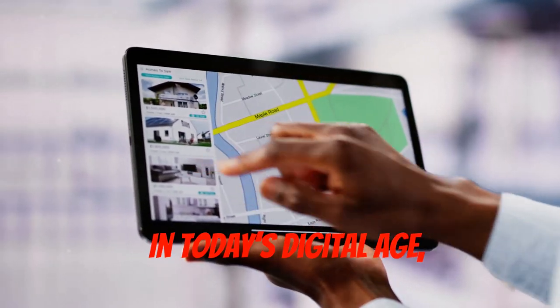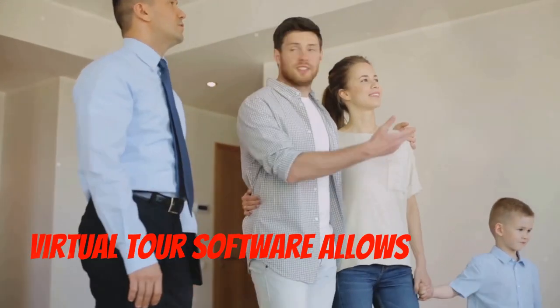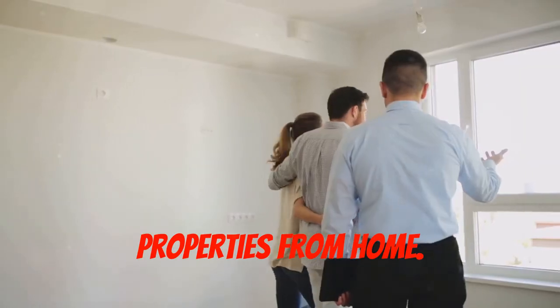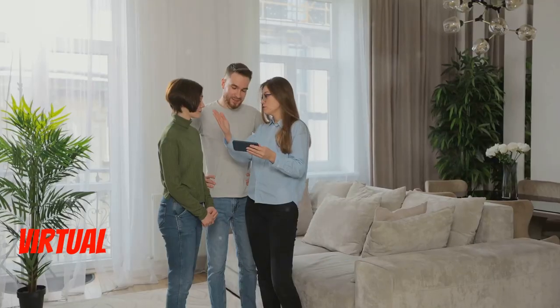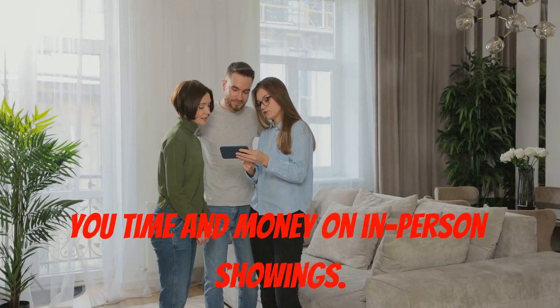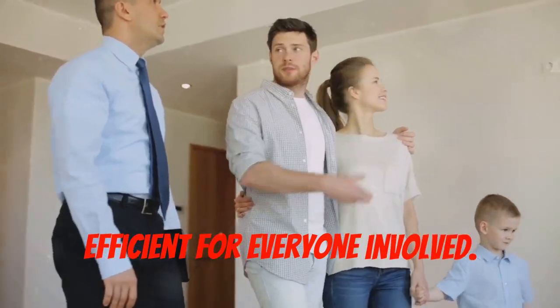In today's digital age, first impressions are everything. Virtual tour software allows potential tenants or buyers to experience your properties from home. Immersive 360-degree views and interactive floor plans create a more engaging experience. Virtual tours expand your reach and save you time and money on in-person showings, making the entire process more efficient for everyone involved.